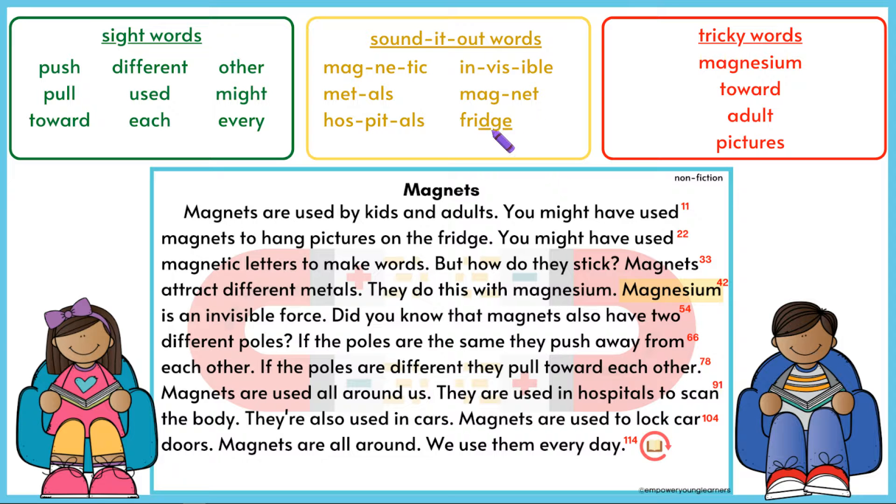Fridge, fridge. Now, let's read some tricky words. Now, let's read the passage together.